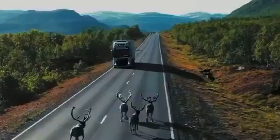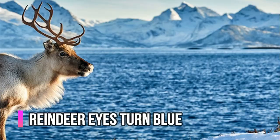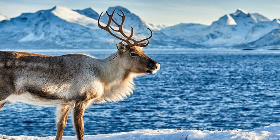Their noses don't actually glow red, but reindeer do have a different colorful facial feature. Their eyeballs turn blue in the winter to capture more light during the dark arctic winter months. In the spring, the eyes are golden in color.